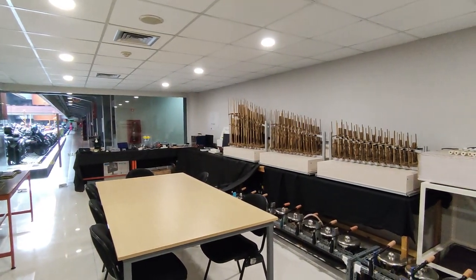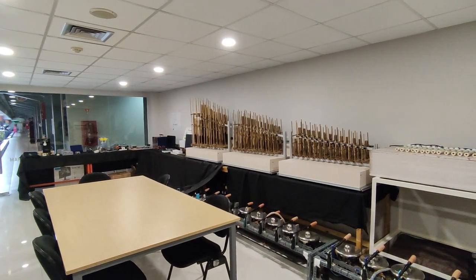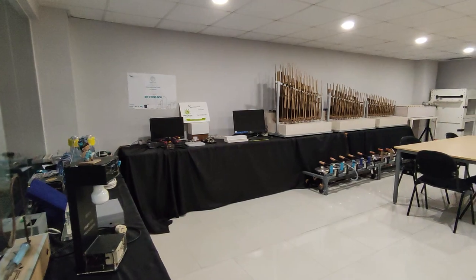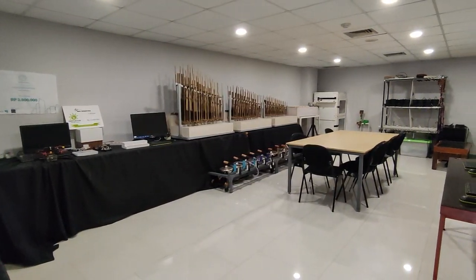This room is used to display exhibition projects and thesis projects, making it an ideal place to visit. If you're interested in viewing the works of talented individuals, this is the perfect space to explore.